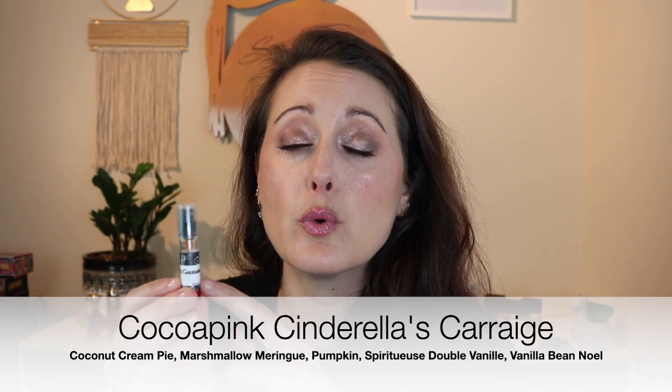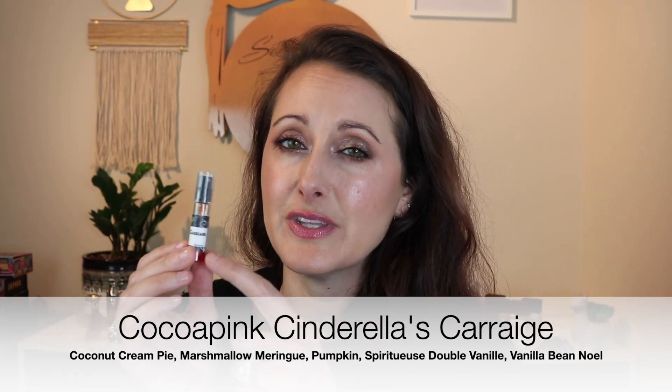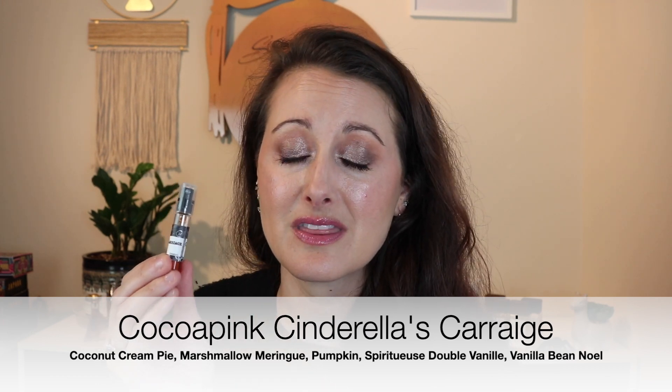You can get a few hours out of Cinderella's Carriage. If you order a full bottle from Cocoa Pink you can request the strength, and there's one called 'Smell Me Across Town' which is the strongest — in that strength this would be an absolute beast. I'm probably going to order a full bottle because I'm obsessed. I layered it over the Champagne Sprinkles lotion and just smelled like a walking bakery.